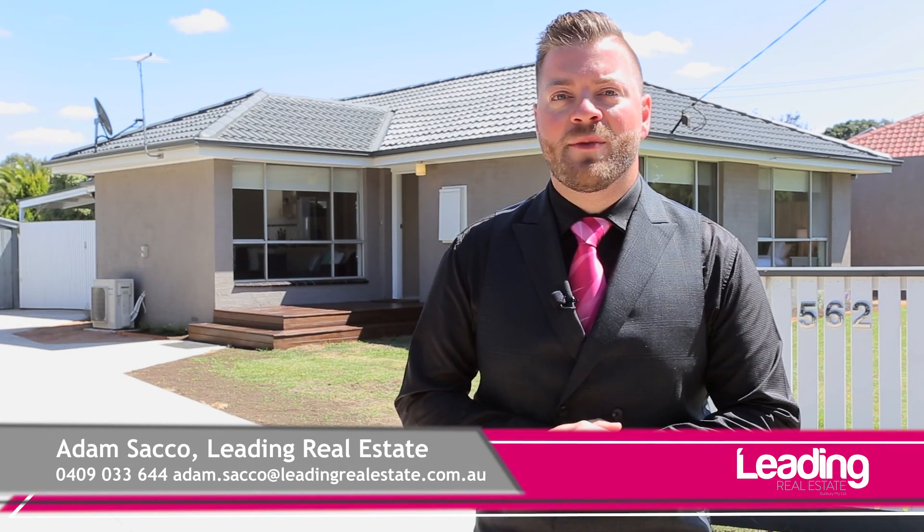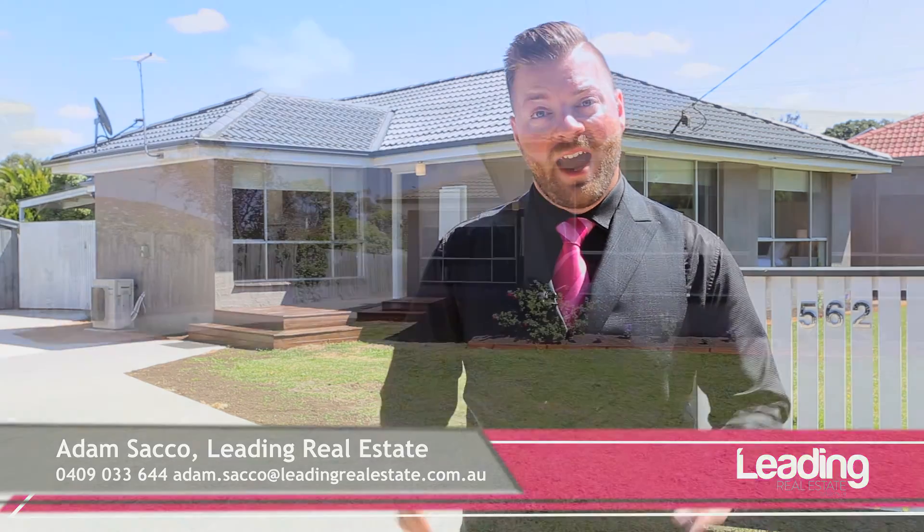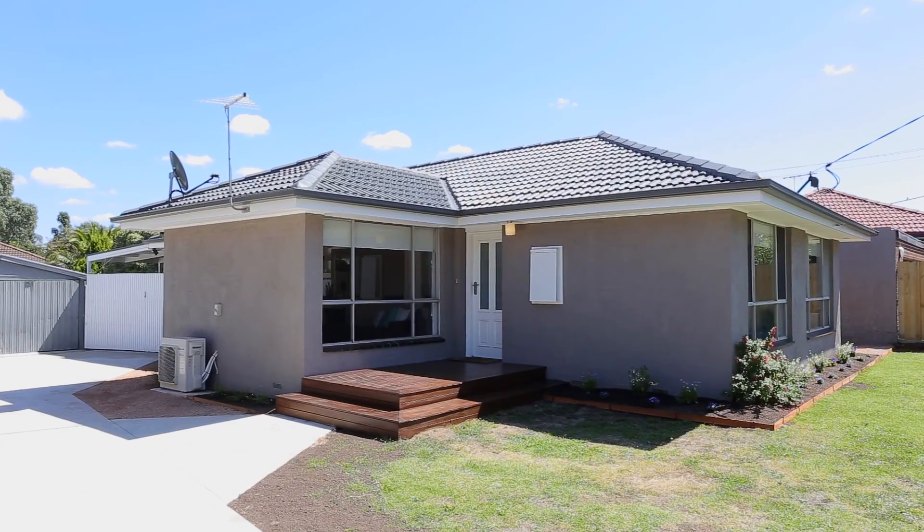Hello, I'm Adam Sacco from Sunbury's Leading Real Estate, and welcome to 562 Elizabeth Drive here in Sunbury. As you can see behind me, this house has instant street appeal and you're not going to be disappointed as you walk in the doors.